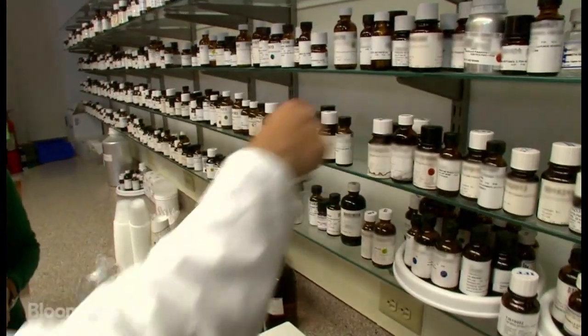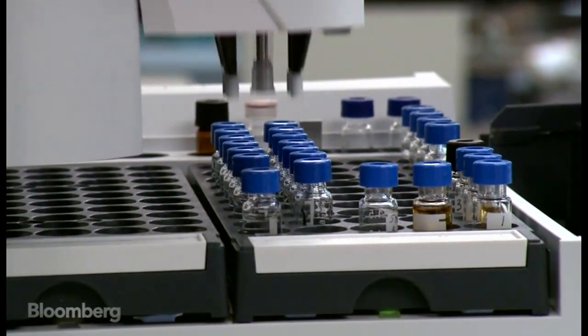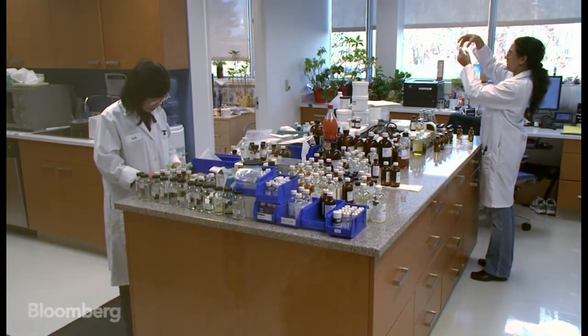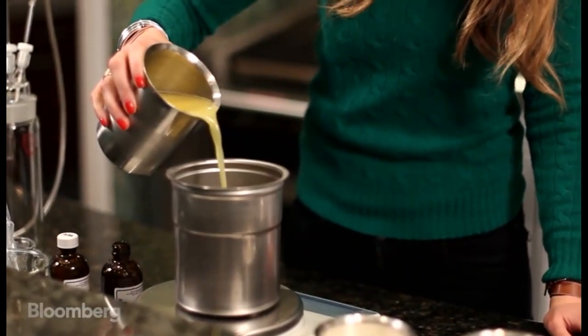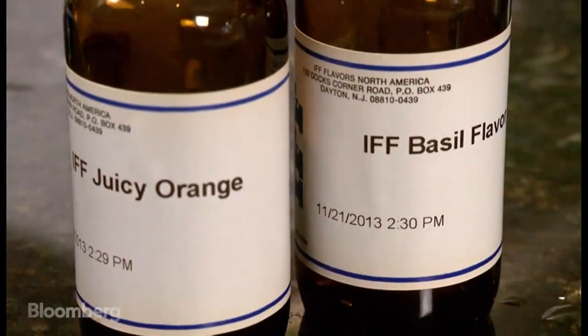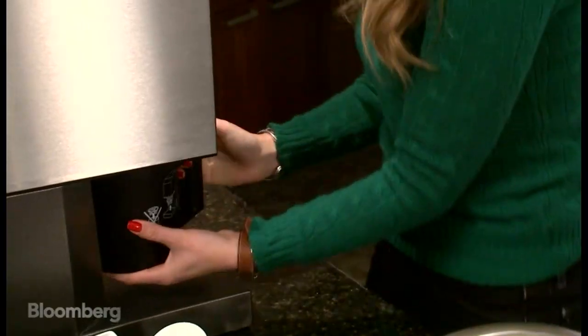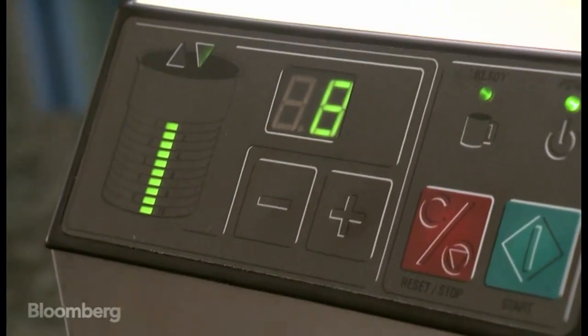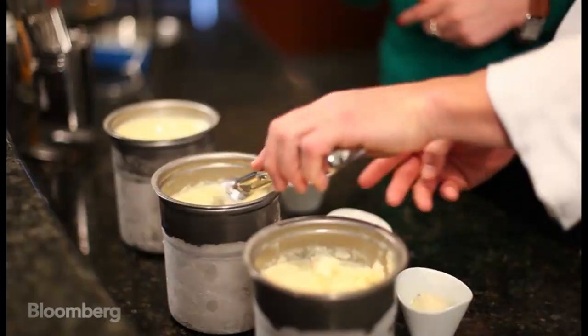IFF flavorists use these fingerprints as a recipe to create scientifically enhanced flavors, like this pineapple compound. Flavors like these are a critical part of the food industry — they're more reliable and cost-effective than using the real thing. For example with oranges, if the juice is not of the quality that you want, adding that flavor will give you more consistency and a better overall flavor. A food company might use an IFF flavor to make sure every pint of orange sherbet tastes exactly the same — delicious every time.